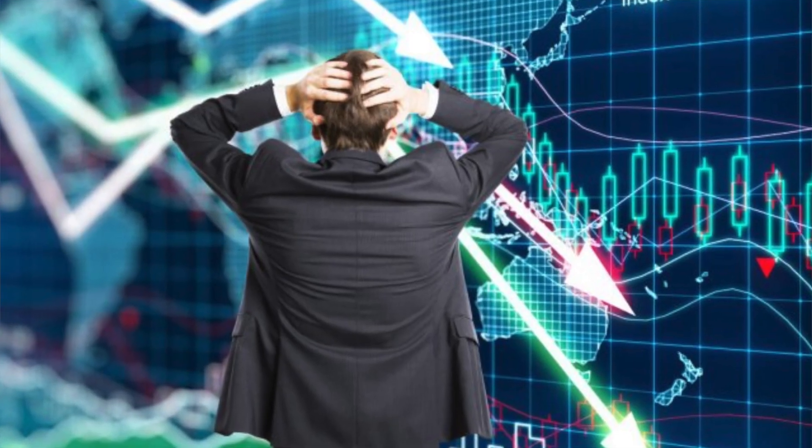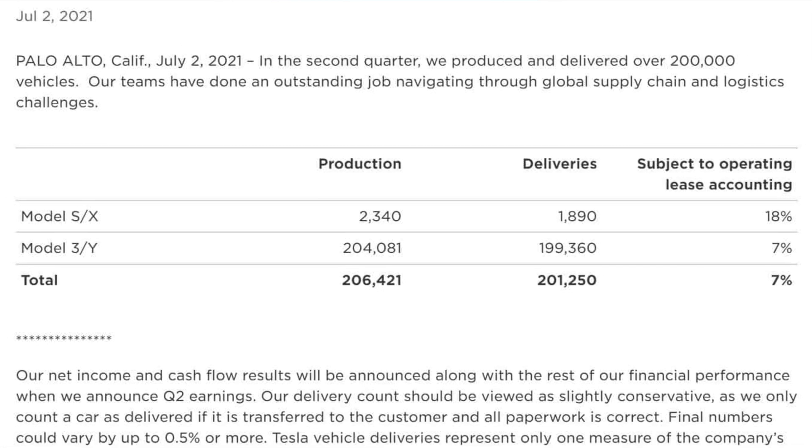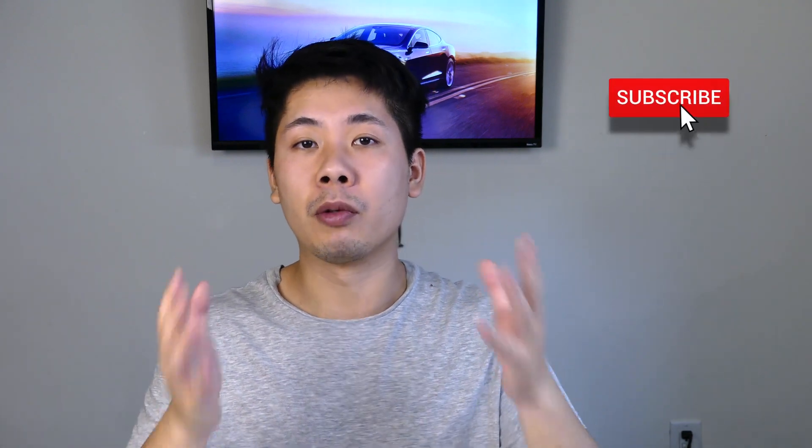It shouldn't be much longer before we start seeing Model 3s and Model Ys with Hardware 4. Now that we have the indication that newer versions are coming, sales numbers are going to drop because people are holding off on delivery. In the end, Tesla really wants to get all vehicles out and sold as soon as possible, so Hardware 4 should be here very soon — if not next month, definitely by summer. Hold out and you'll get the best product. A little patience will really go a long way.